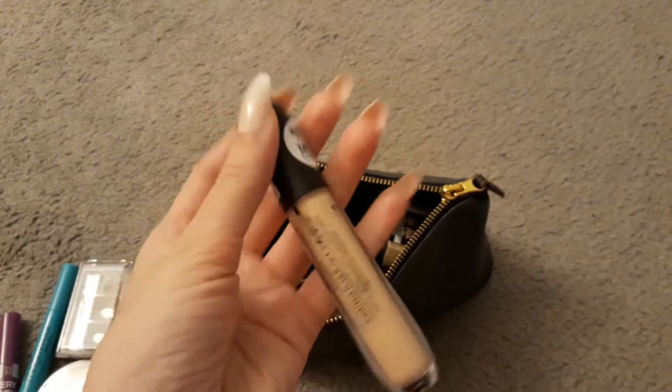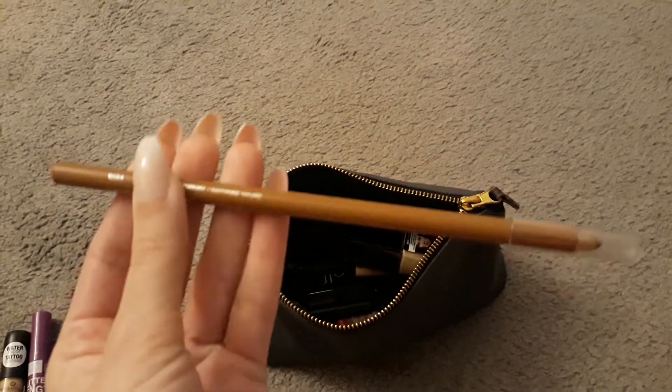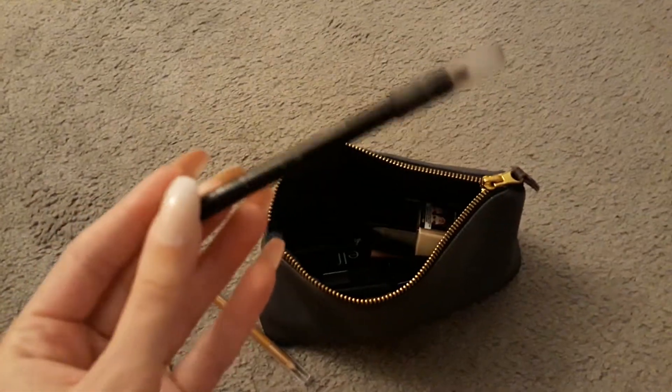This concealer from Essence in the shade 30 Light Honey. My Brow Pencil from Wet n Wild in Taupe. Another pencil — an Eyeliner in Black. My E.L.F. Brow Wax in Dark.